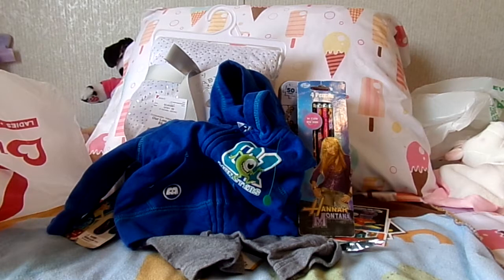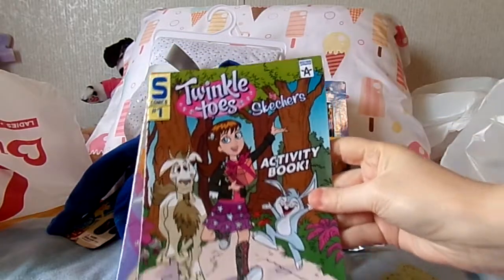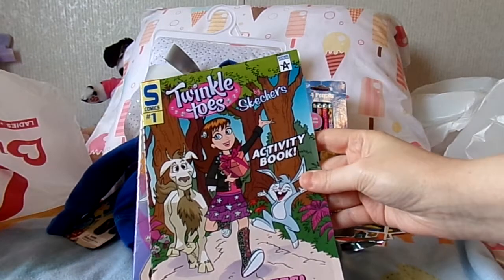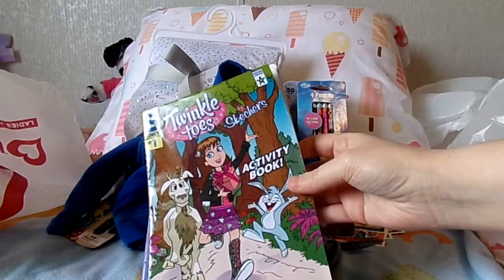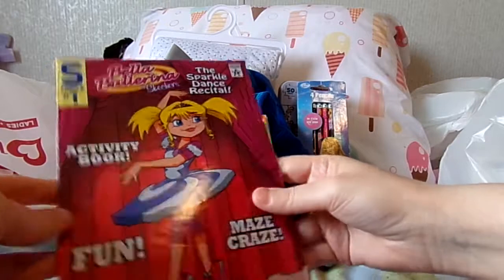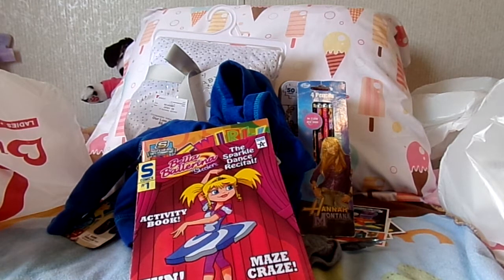And then I got a couple little children's comic books. I love comic books and lately I've been in a comic book mood. I thought these were kind of cute — they're Twinkle Toes comics. My favorite kind of comics are either those geared for girls, or those that are horror, creepy, dark — I have a really dark side.